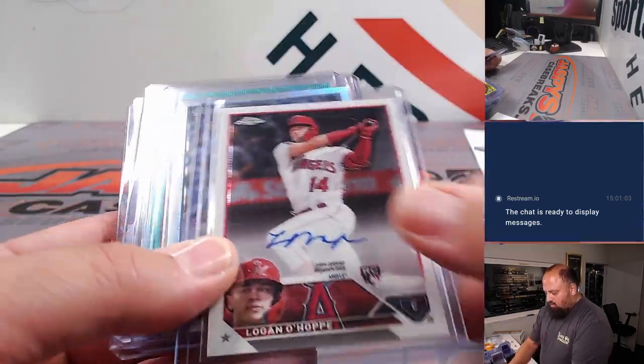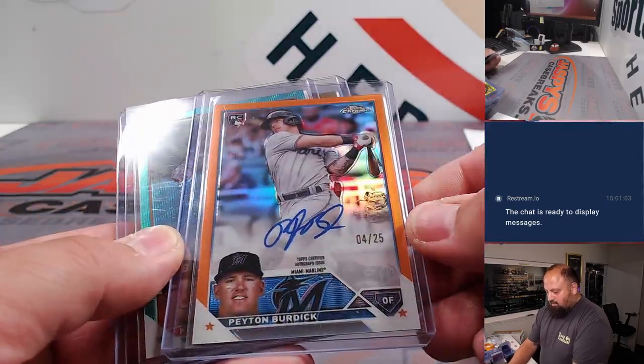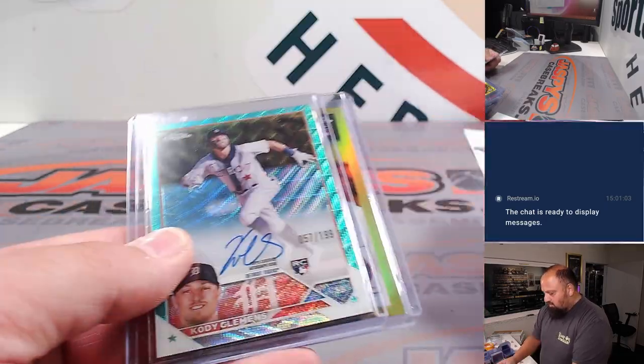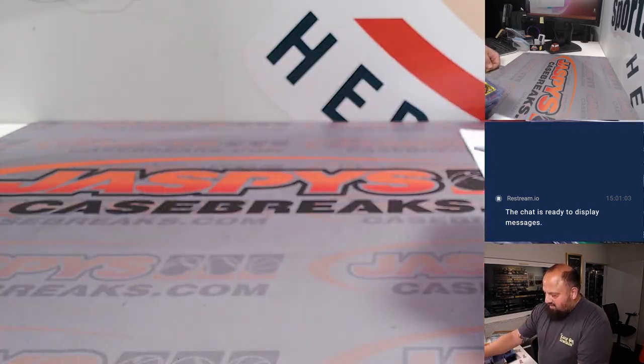Logan Ohoppy, Max Meyer, Tommy Henry at a /199, Peyton Burdick orange at a /25, Cody Clemens at a /199, and Riley Adams. Thanks again guys!